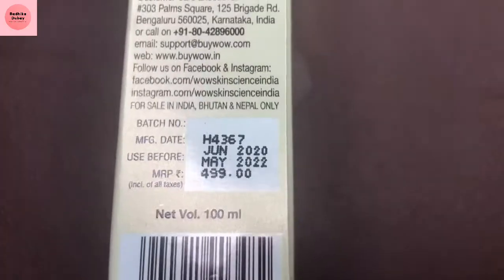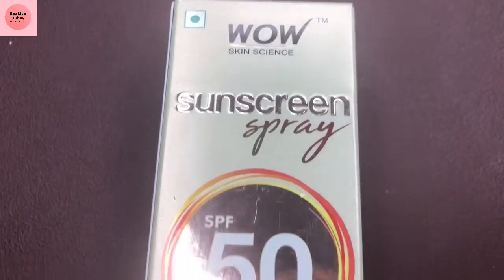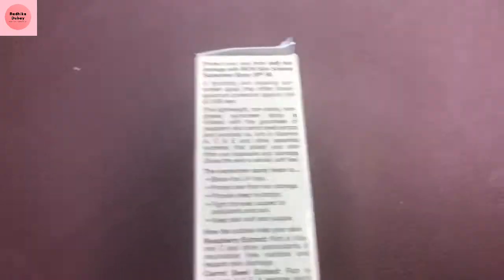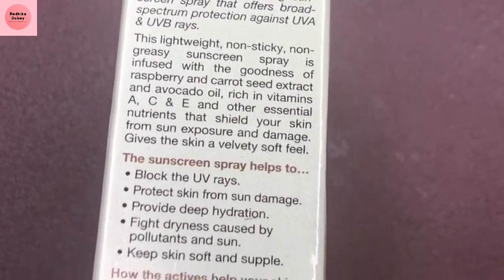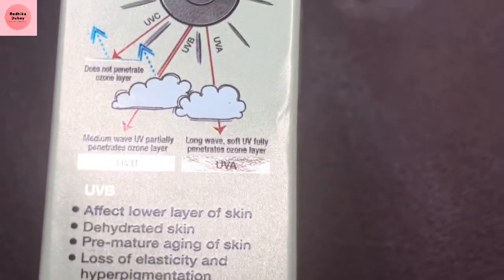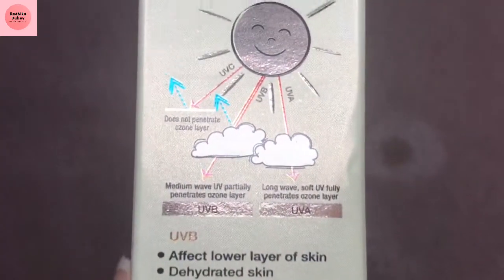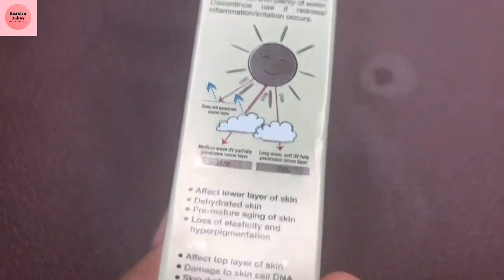There are 2 types of UV rays that protect our skin — first is UVA and second is UVB. UVA rays affect the top layer of skin, damage DNA cells, and cause sunburn and rashes. UVB rays damage the lower skin layers, causing dehydration, premature aging, loss of elasticity, and hyperpigmentation.